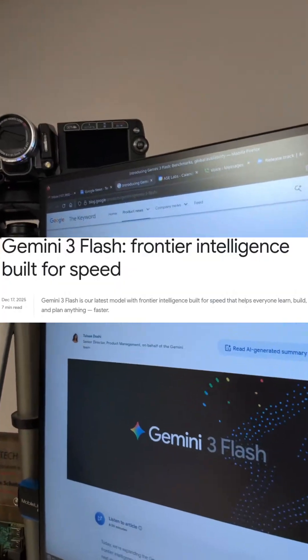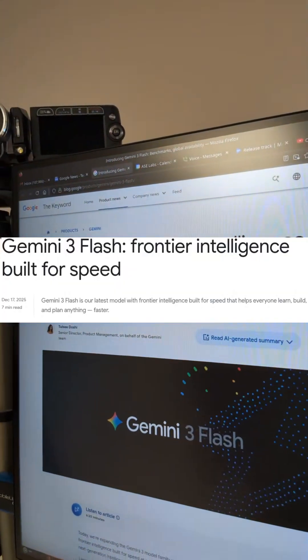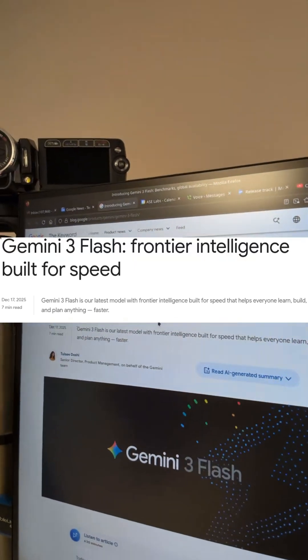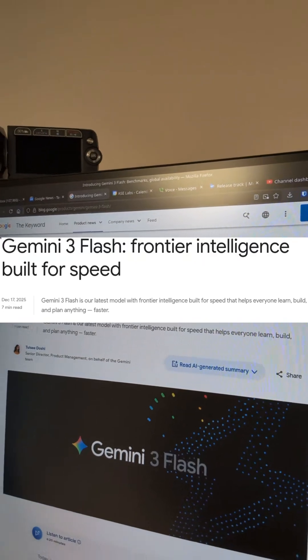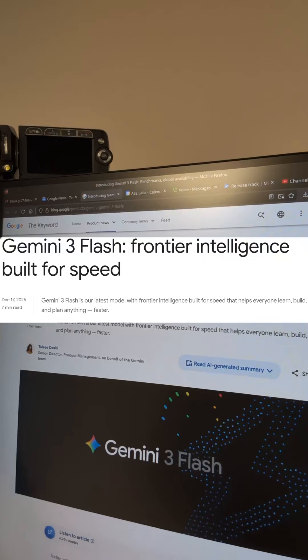And check this out. Gemini 3 Flash — frontier intelligence built for speed. Gemini 3 Flash is their latest model with frontier intelligence built for speed that helps everyone learn, build, and plan anything faster.